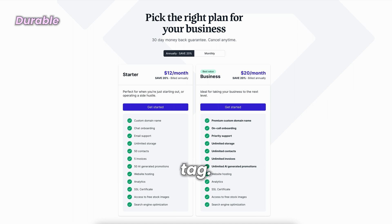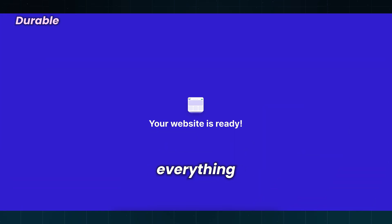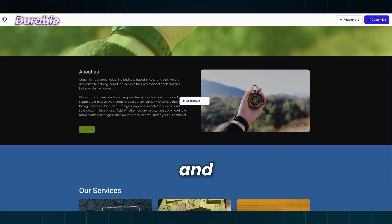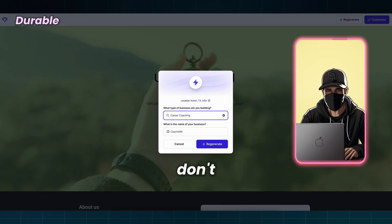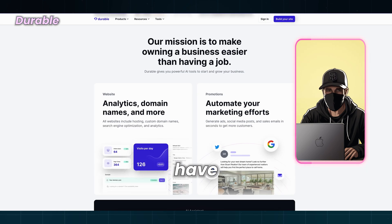Durable comes with a price tag, but the good news is that you can test it for free without even creating an account. You can change everything later, but you need to be logged in with an account. Durable is easy to use and user-friendly, and you can have a website ready in seconds. The downside is that it is not very flexible for advanced users and it doesn't have a free option.